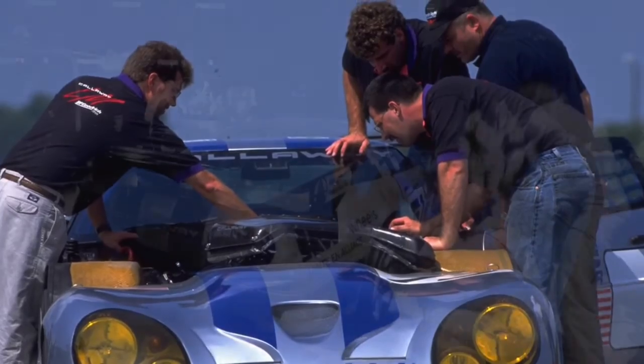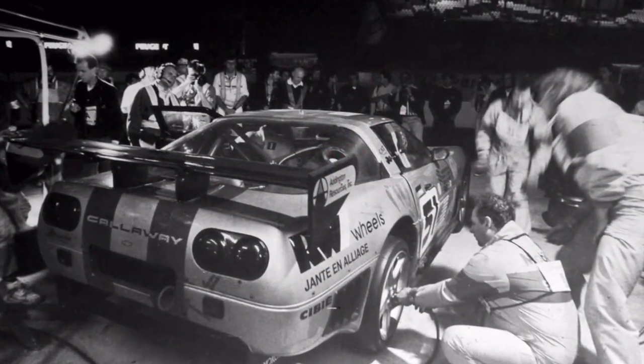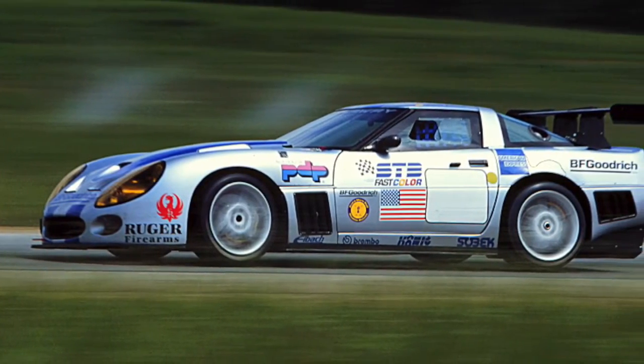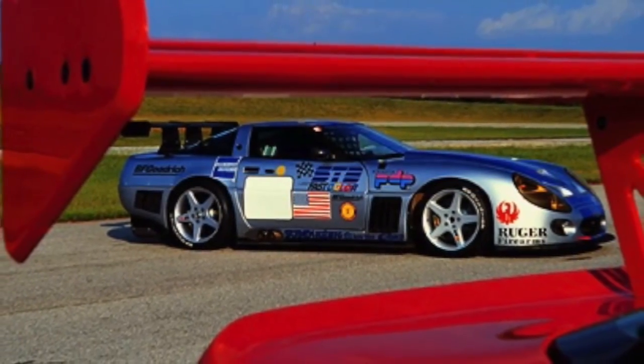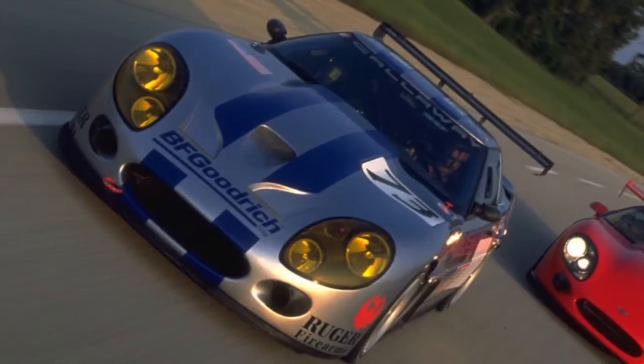On its very first outing, capturing pole position in qualifying — unheard of — by a small team that had never been to Le Mans before. Throughout the years, it raced in '94 and then again in '95. Its best was finishing second behind the Honda Racing Team, which was a fully funded factory team, and again, as a small group of men racing with true grit, this car really delivered.